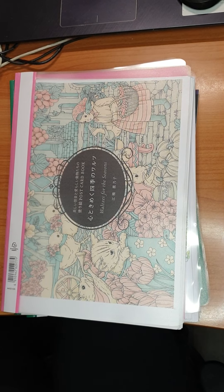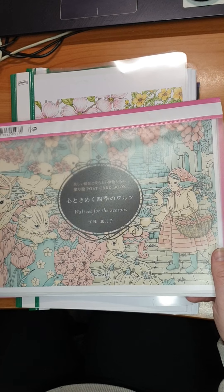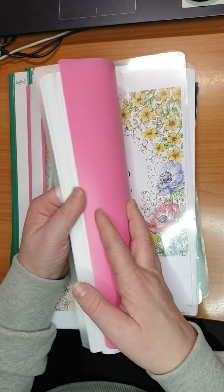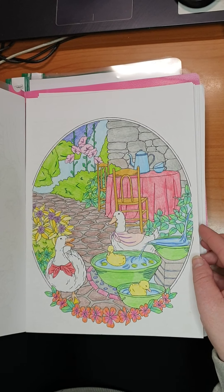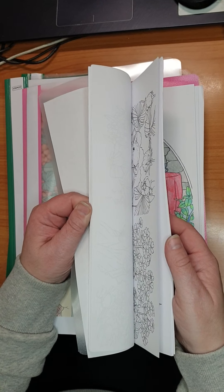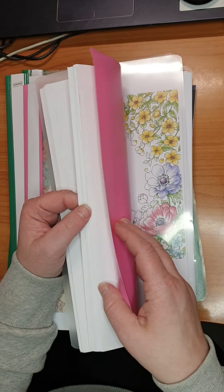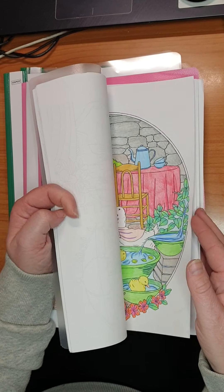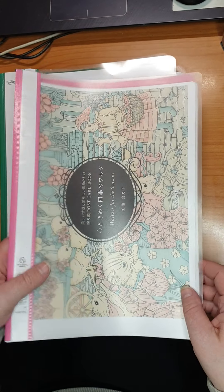Then we have — this is also from the same person who made Rhapsody in the Forest. I don't remember her name, but this is the postcard book. I've done a couple in here, like this one, and some other small stuff. It's a PDF, so it's difficult to see. But yeah, the postcard book.